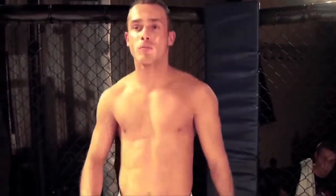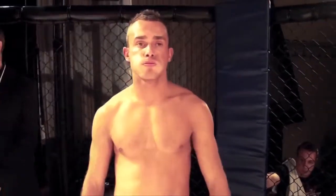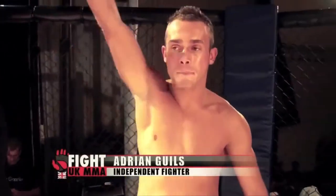OK, ladies and gentlemen, introducing first, fighting out of the blue corner. He hails from Slovakia. He's 23 years old, stands 5 feet 6 inches tall, and weighed in at 67 kilos. He's an independent fighter, and tonight is his debut in the cage. Let's hear it for Adrian Aguli!